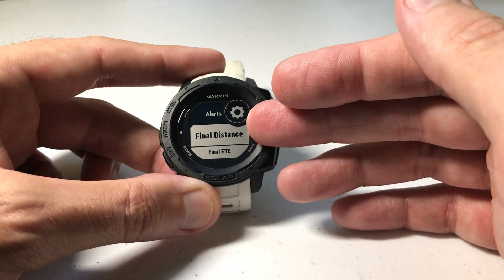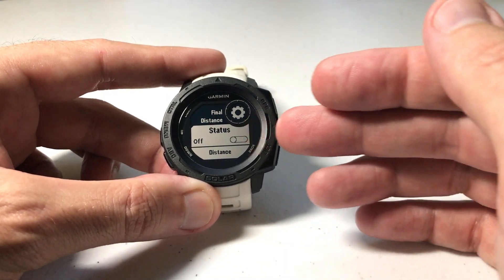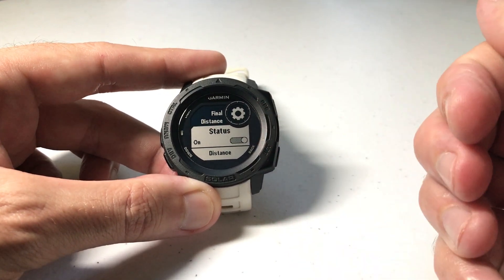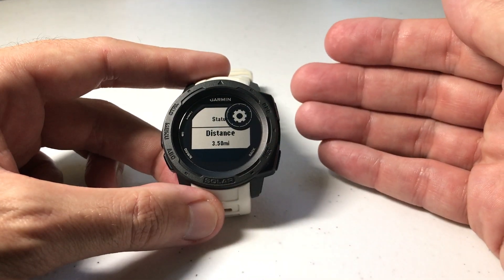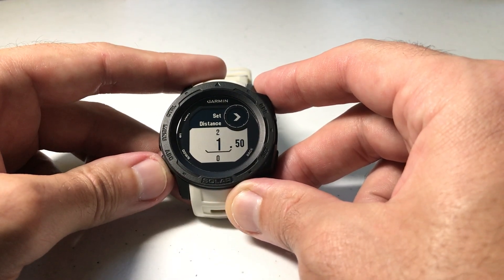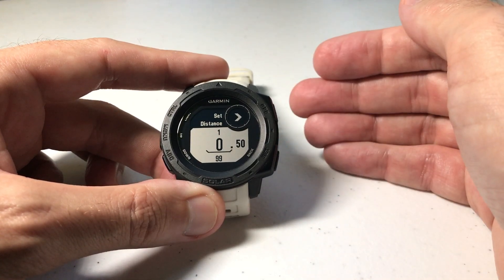The first alert you should see in here is called Final Distance. Press GPS to select it. There's an on and off status, which means if you want to set up the alert but don't want it active, you can simply turn it off, or you can turn it on. You really only have one variable that you can change on this alert, and that's the distance. Press GPS to select Distance, and then you specify the distance at which you want to be alerted that you're near your final destination.